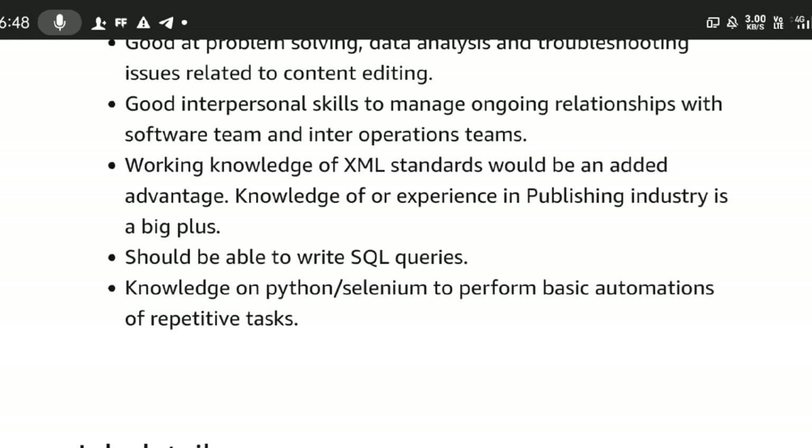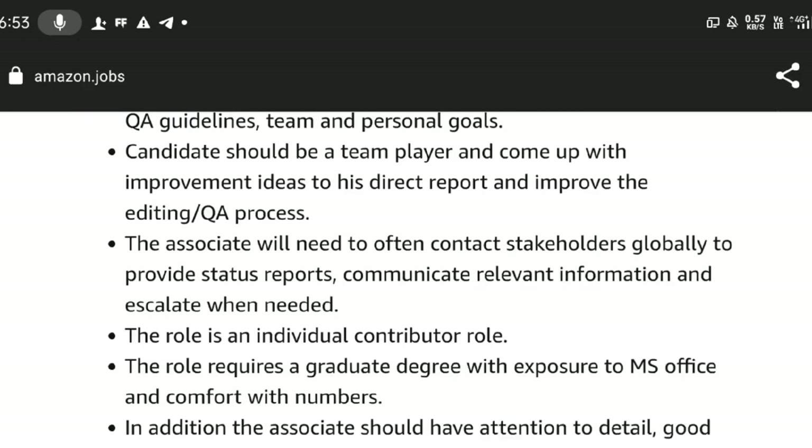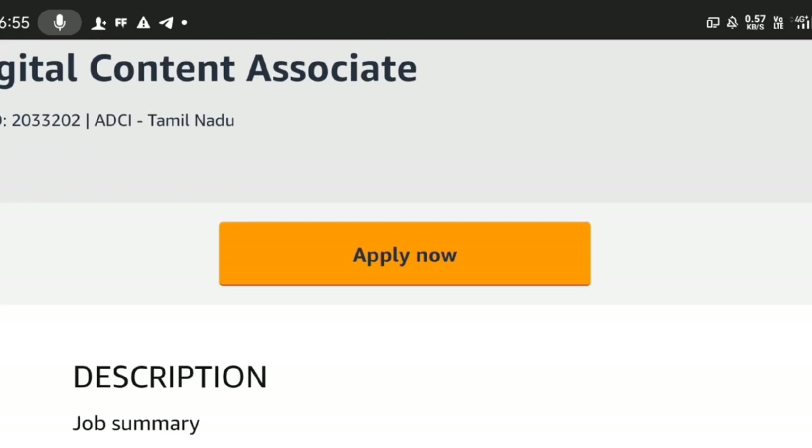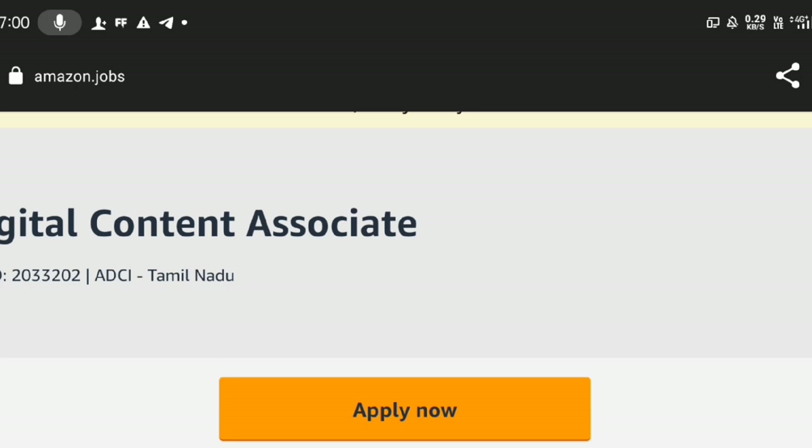If you apply with interest and eligibility, you can apply for this job now. The role is a Digital Content Associate. If you are not confident, you can get full training on this job. During training, you will get a salary. Next, you will get a job.